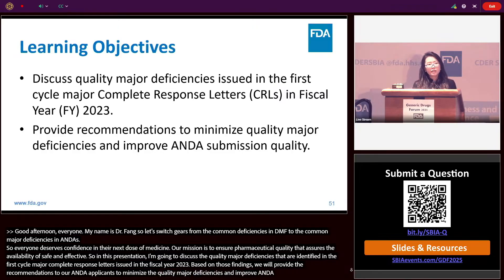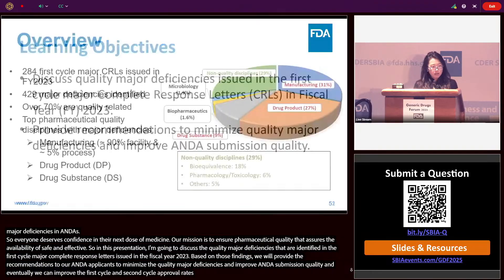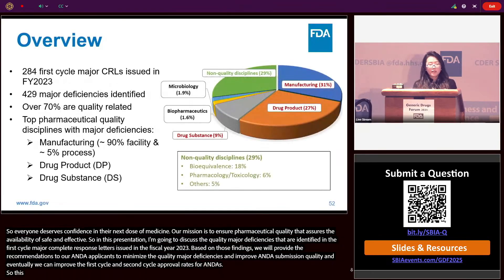Eventually we can improve the first cycle and second cycle approval rates for ANDAs. This is a retrospective analysis of the major complete response letters issued in fiscal year 2023, conducted last year in CEDAR.